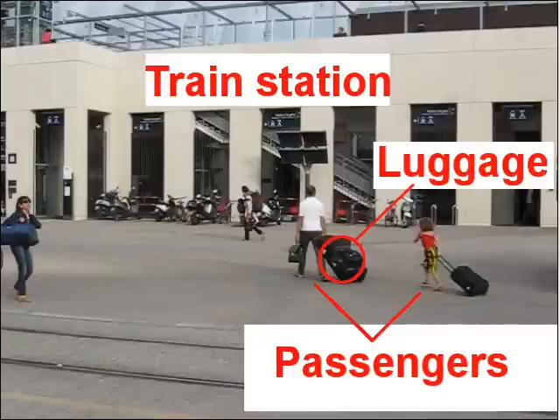Here we can see a man and a girl going to the train station. So the first word we are learning is the train station. That is the place where you go to take the train. And the name of the people who are getting the train, who are taking the train, we call them passengers. So these are two passengers — the people who are going to take the train are called passengers.